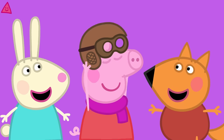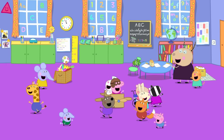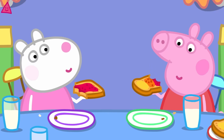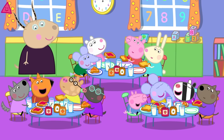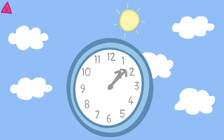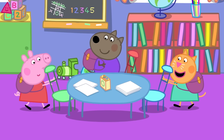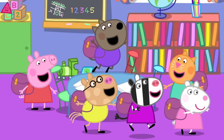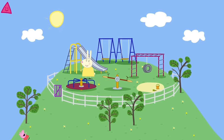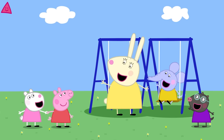Peppa and her friends are having lots of fun at playgroup. Peppa and her friends have had a lovely day at playgroup. Goodbye, Madam Gazelle — see you tomorrow. Ooh, the playground! What shall we play on? How about the swings?